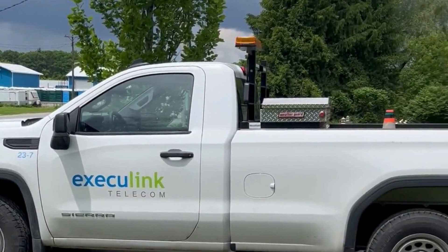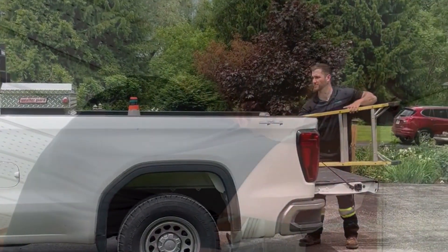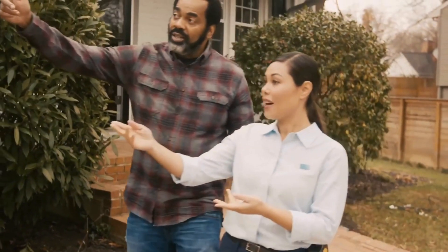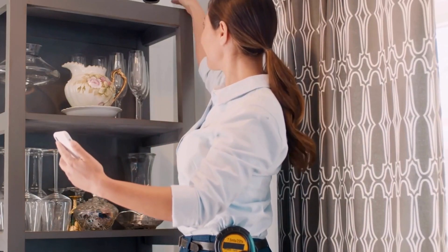Our certified technicians guarantee a seamless setup, providing complimentary installation of your devices. From initial setup to everyday use, we provide ongoing technical support making your experience as smooth as possible.